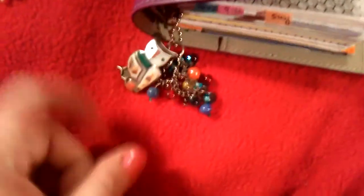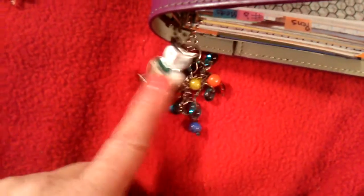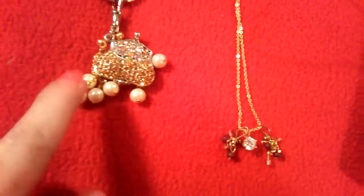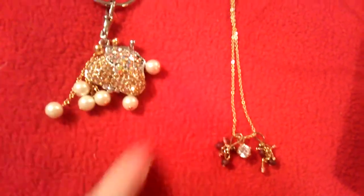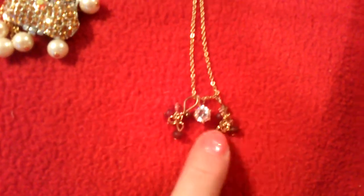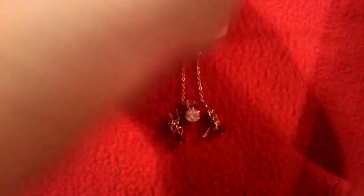I have a little charm that I made — it's an owl and some beads. Here are some other ones I made: a little purse, and I just added some earrings to it to make it a little fancier. And then here's a necklace with earrings I never wore, but I thought it was cute to add.